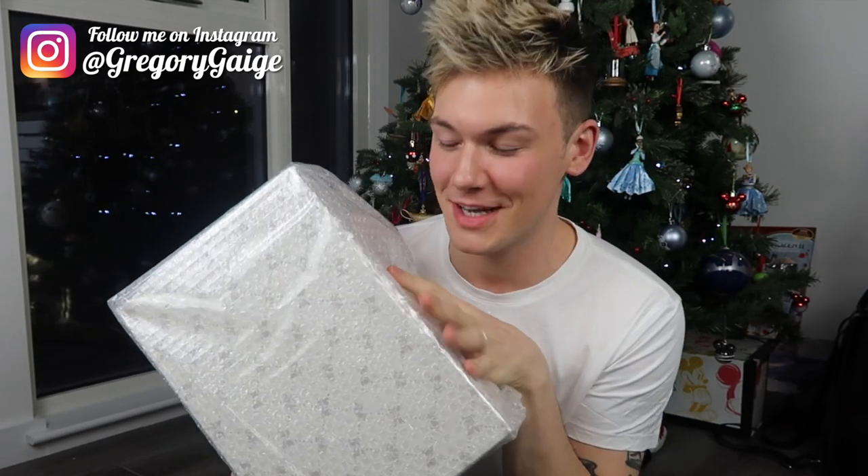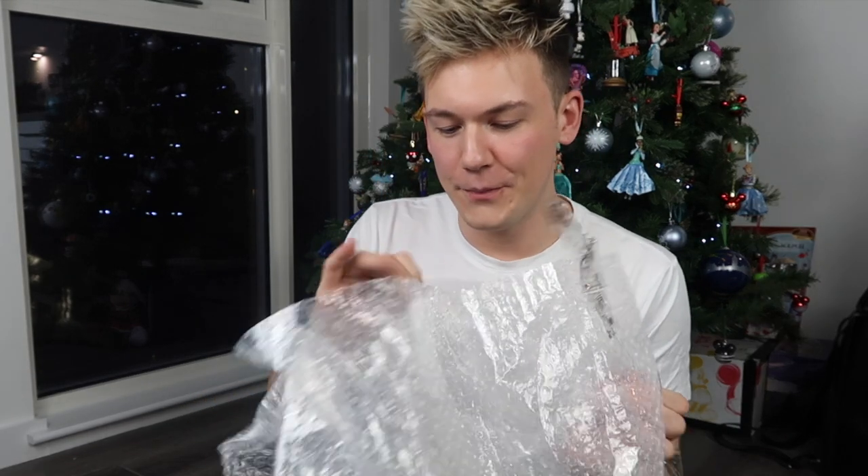Hey guys, welcome back to my channel. My name is Gregory Gage and this is going to be a Donald Duck unboxing. Slightly different background today because I'm finally in the new flat. We don't have any furniture right now so I'm sat on the floor in front of the Christmas tree but I'm feeling very festive. This one is actually November's Donald — it arrived a little bit later than I had hoped for, but this is the November Donald so let's take a look inside. This one's actually special, it's a lot different to the usual Donalds.